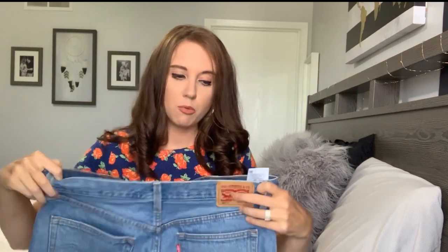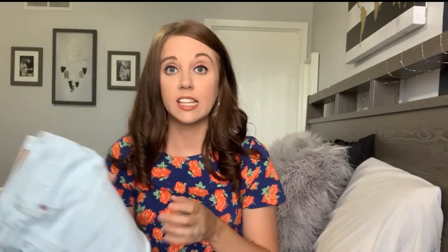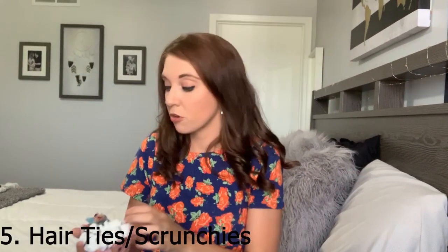My next essential is denim shorts — specifically Levi's. I used to never buy them, but now they're really popular and they are the most comfortable fitting shorts for my body. I got a medium-wash pair a couple of years ago, and I recently got a lighter wash pair with frays at the bottom. I actually picked these up at Marshall's for about $15, which is insane because Levi's shorts are usually super expensive. If you want to try Levi's, check out TJ Maxx or Marshall's.